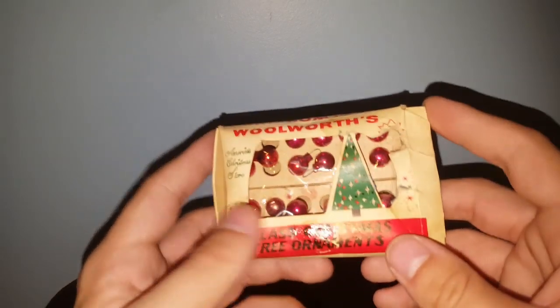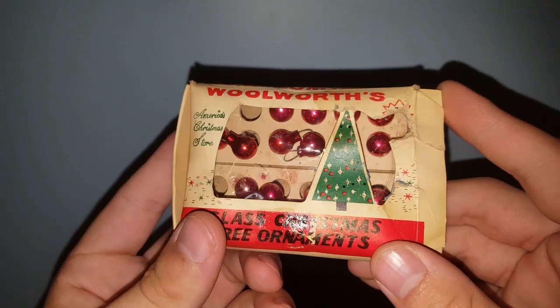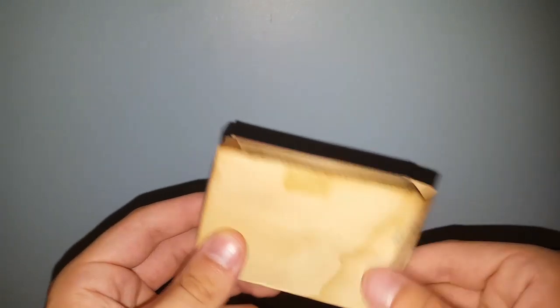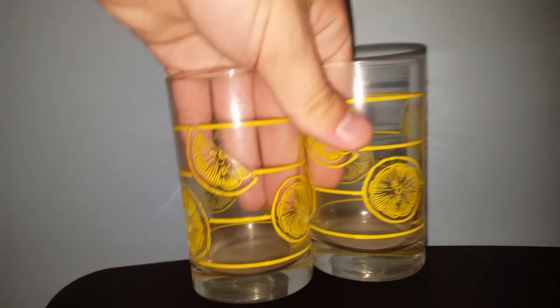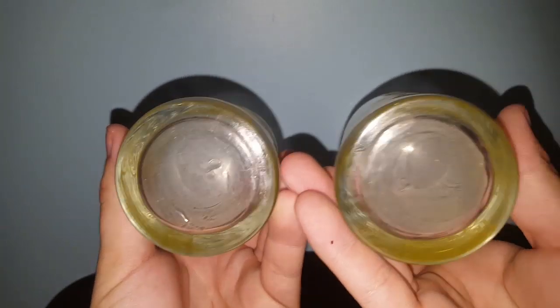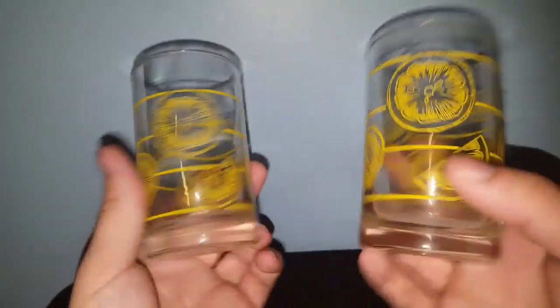I really wish this box hadn't gotten ruined — I bought a tube of Flarp slime, which is basically slime you dig your fingers into and it makes fart noises. I found this Woolworths Tiny Tiny Christmas Ornaments box with ornaments in them, and it got ruined by the slime leaking all over everything. There's water damage from that, but I think Miss Stonehome will like it. And I got these really awesome lemonade tumblers, probably from the 70s, made by Libby — I can see that cursive L. They're very heavy too, which is nice.